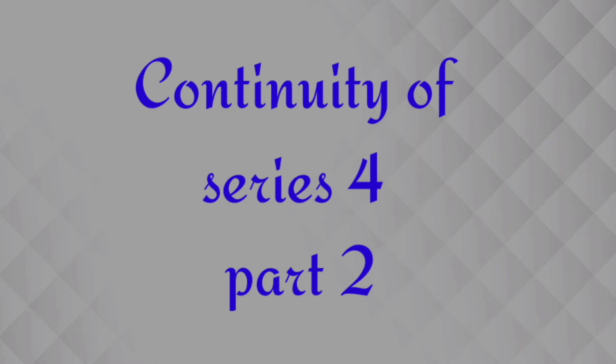This tutorial is related to the continuity of series number 4 for portable computers, part 2, regarding the origin of computers. In the previous tutorial we discussed the origin spanning the years 1991 to 2000. If you haven't seen the previous tutorial, the link will be available in the description box — you can check it out and enhance your knowledge.